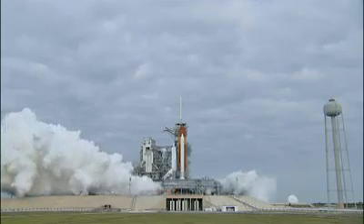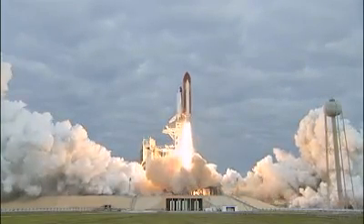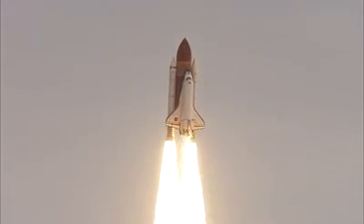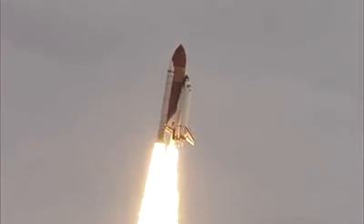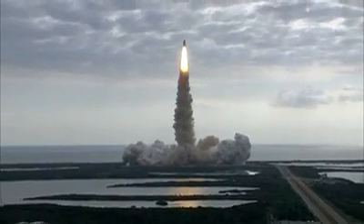Zero and liftoff — the final launch of Endeavour, expanding our knowledge, expanding our lives in space. Roger roll, Endeavour. Houston is now controlling.